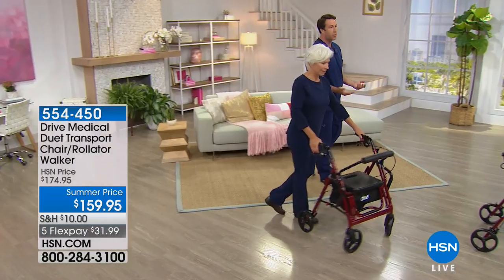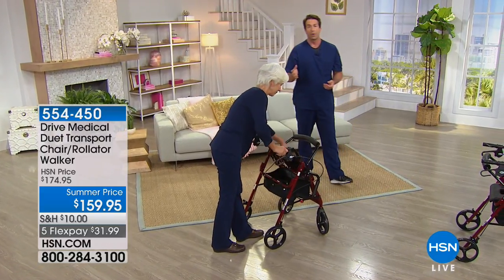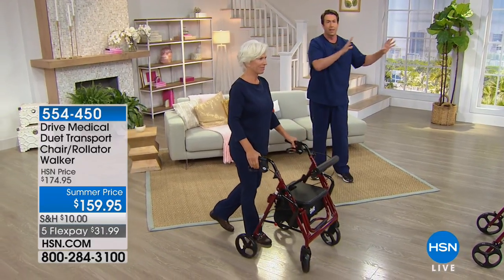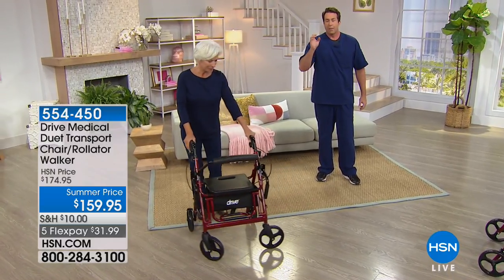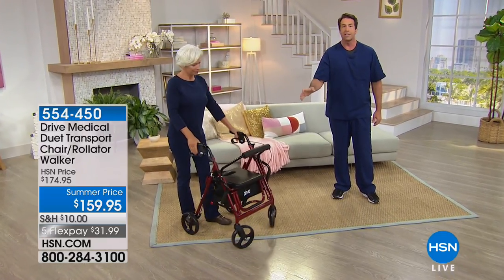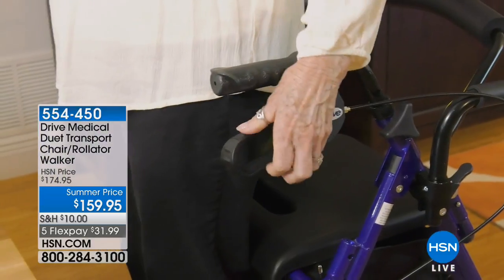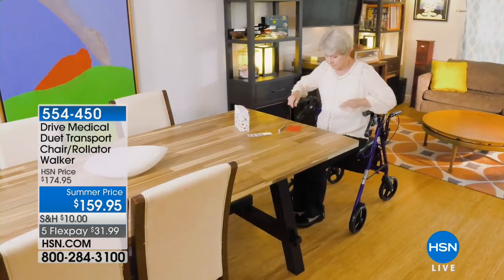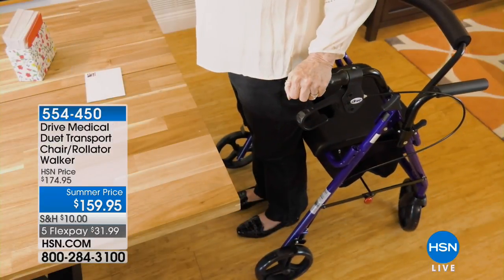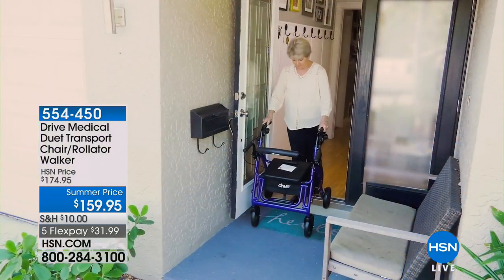Drive Medical is going to back you up 100% — their customer service is outstanding. Please get this home if you have a loved one with limited mobility. Try it out. It'll get you out of the house and allow you to extend your life and happiness just by being able to get around better. It gives them their independence back. Having a loved one suffer — it's a lot to put on your family, and they don't want that for you. They want you to be free, and they want their own independence too.